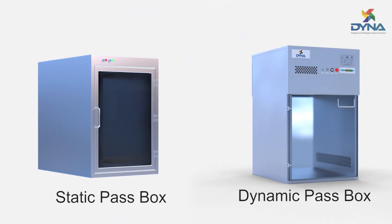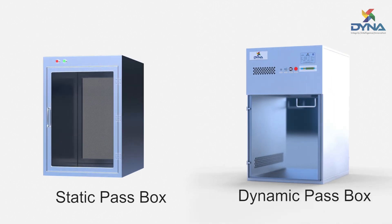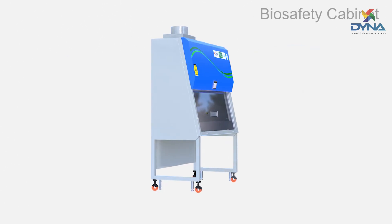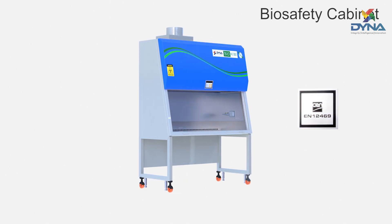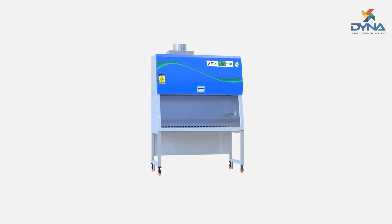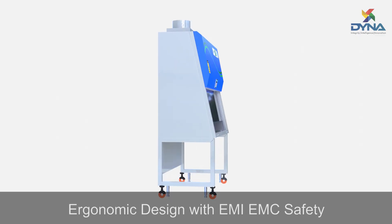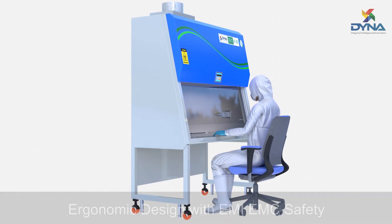Pass boxes are cross-contamination barriers used to transfer materials between rooms of varying levels of air quality. Dyna is India's only EN 12469 certified biosafety cabinet manufacturer. All cleanroom equipments are equipped with EC motors, intelligent systems and controls for high performance and power saving. They are also designed considering ergonomics, electrical and EMI-EMC safety.